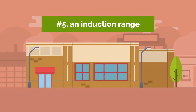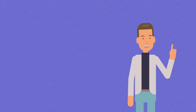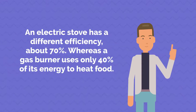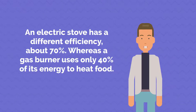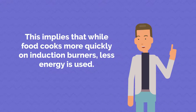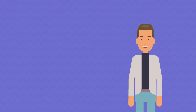5. An Induction Range. An induction stove from the same manufacturer costs twice as much as an electric one, but what makes it so efficient is remarkable. According to the Electric Power Research Institute, up to 90% of their energy is used to heat your food. By comparison, an electric stove is about 70% efficient, whereas a gas burner uses only 40% of its energy to heat food. This means food cooks more quickly on induction burners while less energy is used. Additionally, induction stoves are inactive unless something is placed on them.